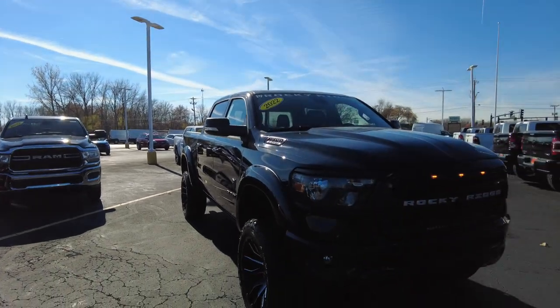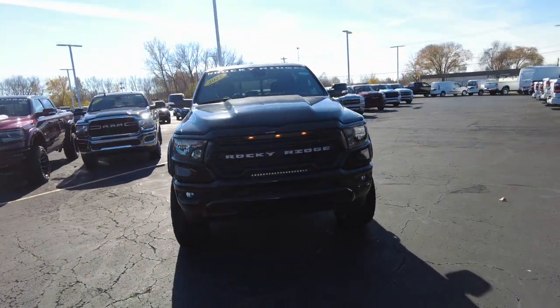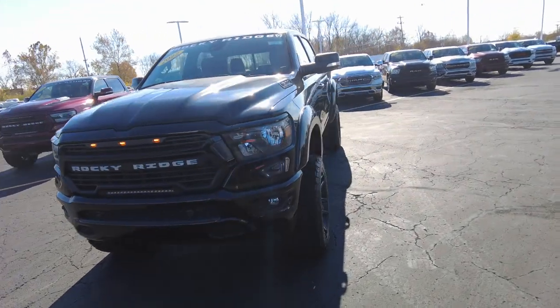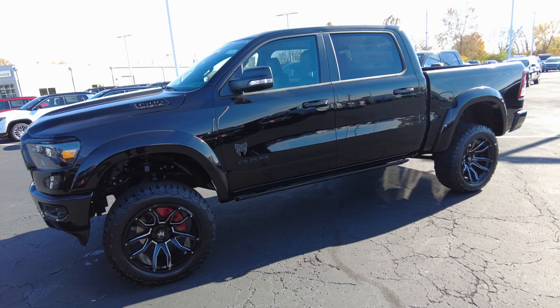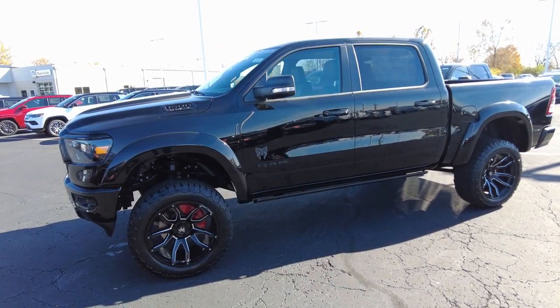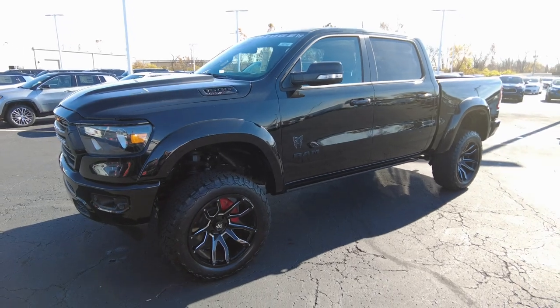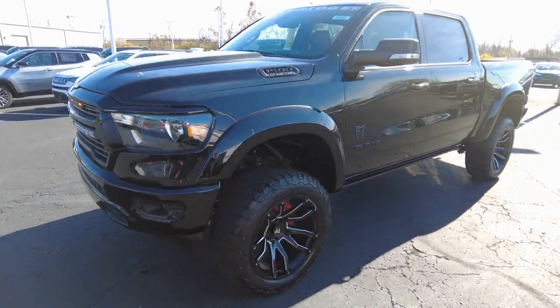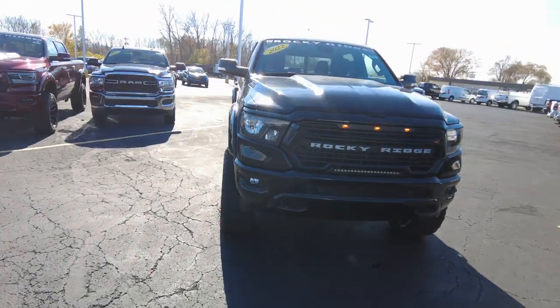Hey, Sherry 4x4, Mike Sherry here. In this video, I'm going to demonstrate the reasons to purchase a lifted pickup truck from us here at Sherry 4x4. There's quite a few. One of the best reasons is to get a custom truck — look at that truck, isn't that sweet? This is a 2022 Ram 1500 with a Rocky Ridge K2 package on it.